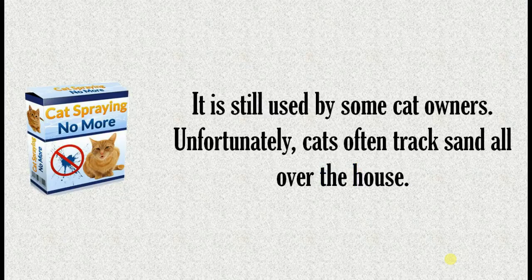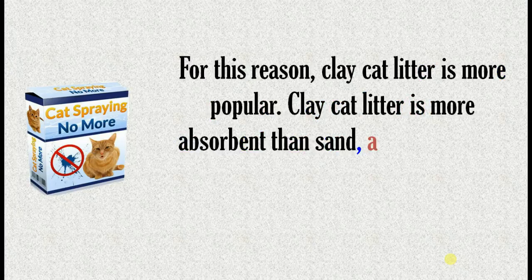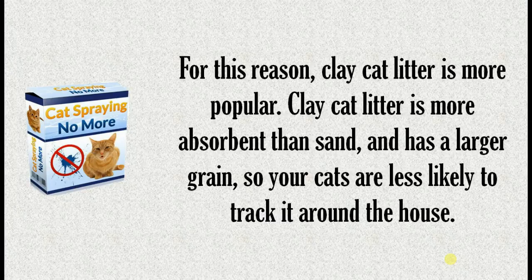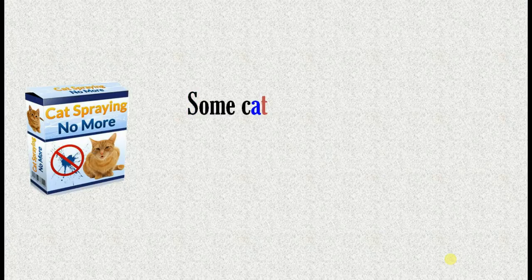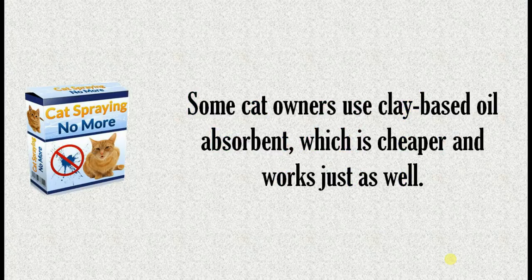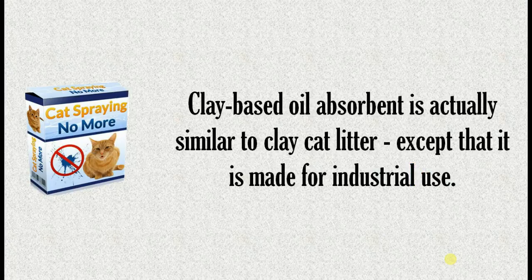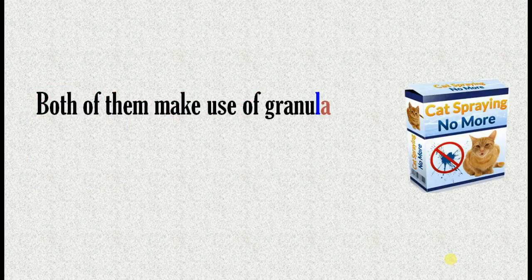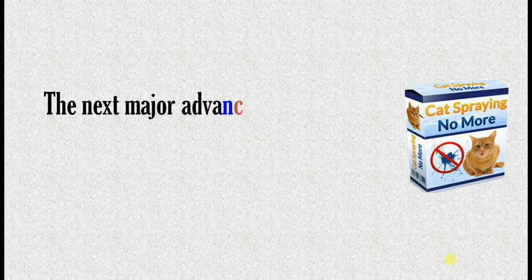Unfortunately, cats often track sand all over the house. For this reason, clay cat litter is more popular. Clay cat litter is more absorbent than sand and has a larger grain, so your cats are less likely to track it around the house. Compared to sand, it also works better to get rid of cat urine smell. Some cat owners use clay-based oil absorbent, which is cheaper and works just as well. Clay-based oil absorbent is actually similar to clay cat litter, except that it is made for industrial use. Both make use of granulated fuller's earth for its strong absorbent properties.